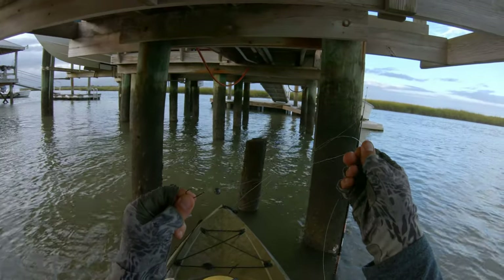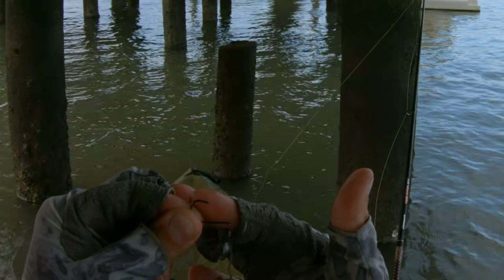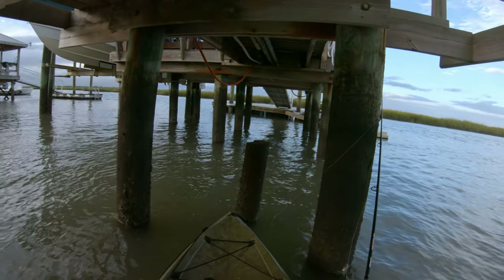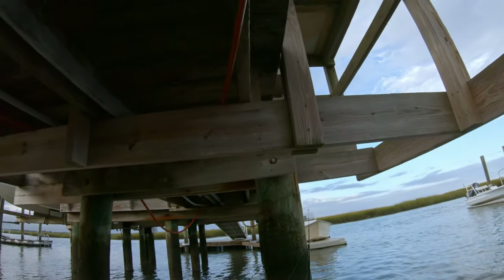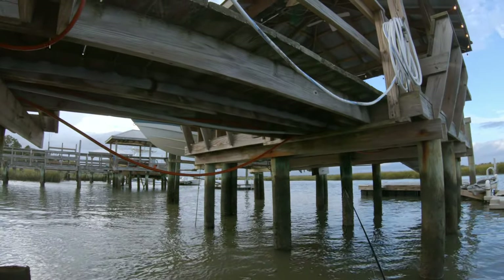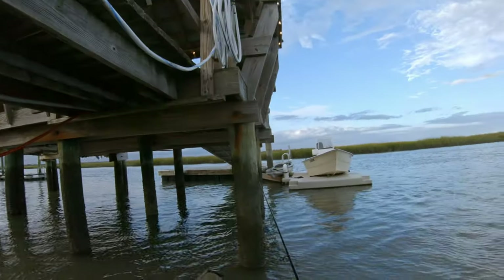So this is what the rig that caught him looked like: a tiny size one mosquito hook from Owner and a little split shot - that was it. On a 20 pound fluorocarbon leader and just a small little fiddler crab, that was all it took. I'm hoping I can get a few more before this storm in the distance gets to me.